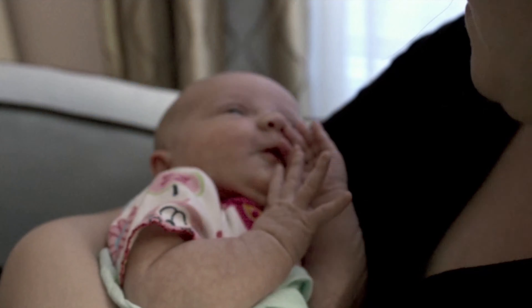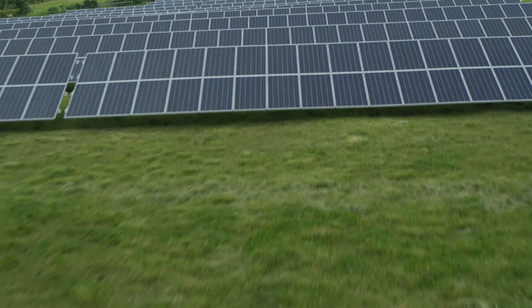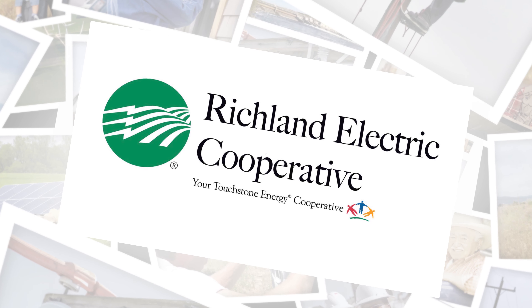We remain committed to efficiently delivering safe, renewable, reliable, and affordable electricity now and into the future. Learn more about how solar and other renewables fit with your family's energy needs by contacting your trusted energy advisor at your local electric cooperative.